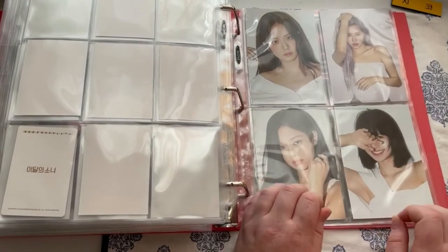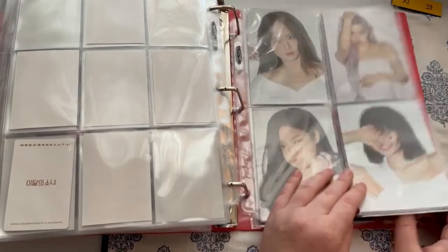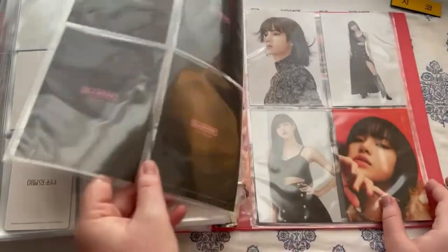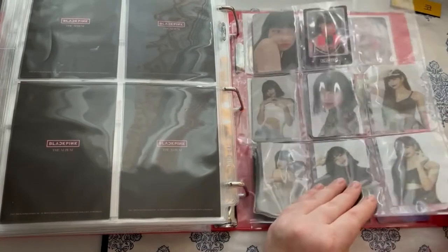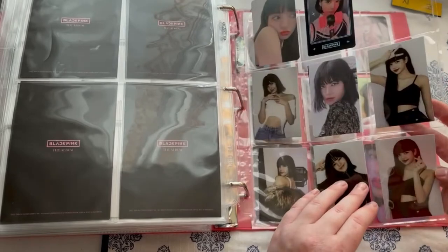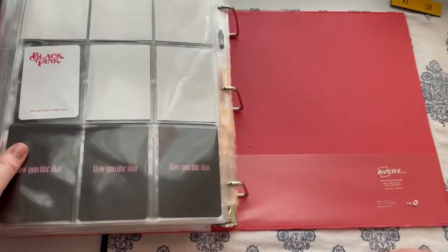Finally, Blackpink — one of my favorite girl groups because I really like their sound and their style. Even though some of their songs get a little repetitive and I wish they had more comebacks, I still love them so much. I collected an OT4 set of the postcards, and the member I collect for Blackpink is Lisa. I'm like, in love with Lisa — she's just amazing, super inspirational. Plus, I wish I could dance like her, but I can't. And that's the end of this binder.